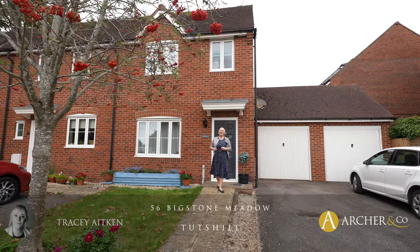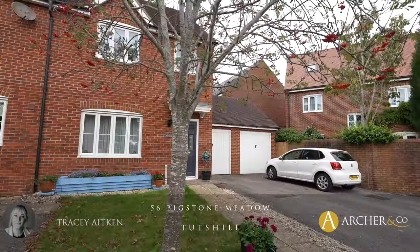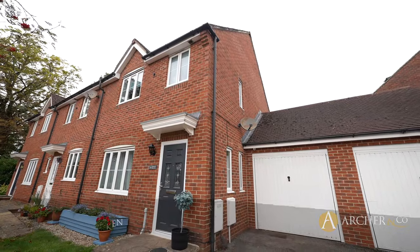Hi, I'm Tracy from Archer & Co and today I have the great opportunity to show you this three-bedroom in Tetzill. Let's go inside and have a little look.